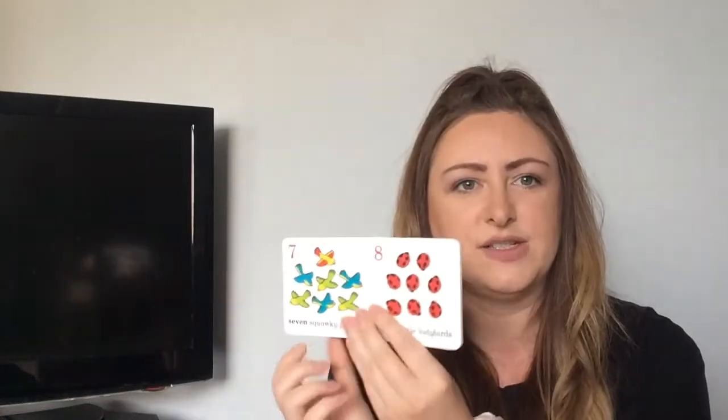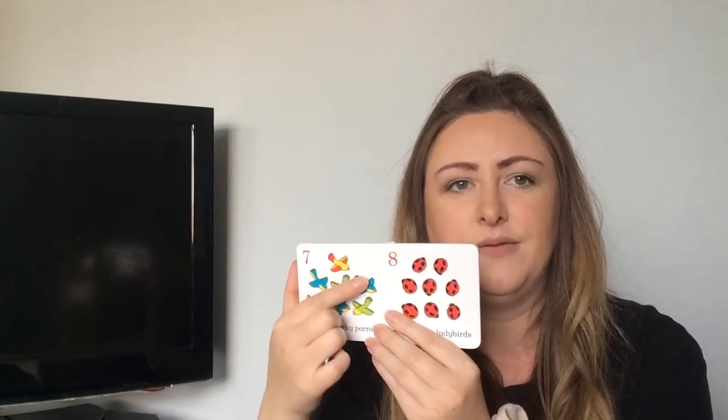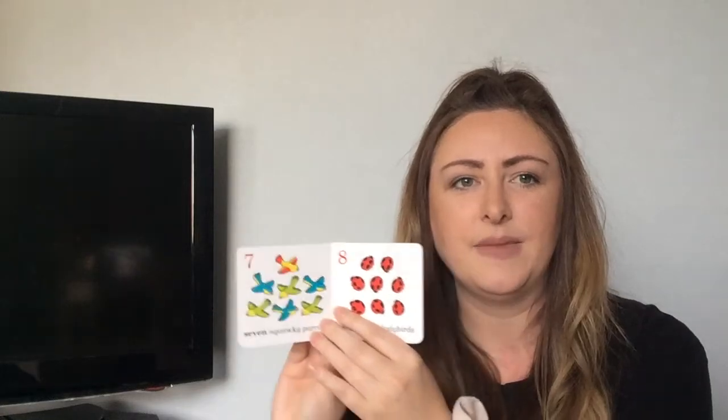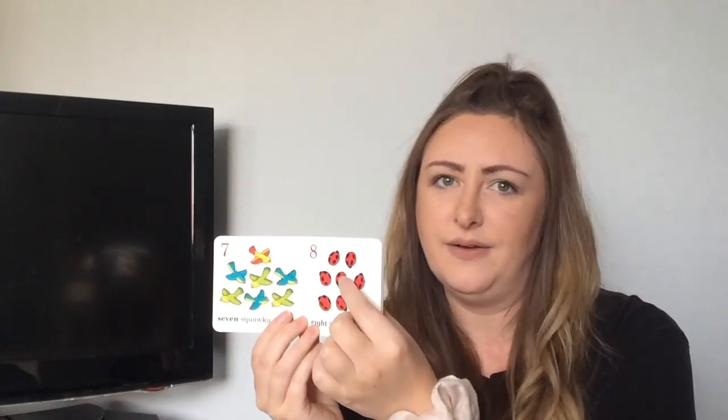Seven squawky parrots. One, two, three, four, five, six, seven. And eight little ladybirds. One, two, three, four, five, six, seven, eight. What comes after eight?